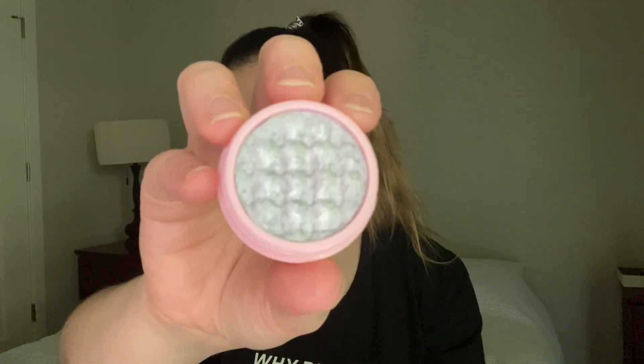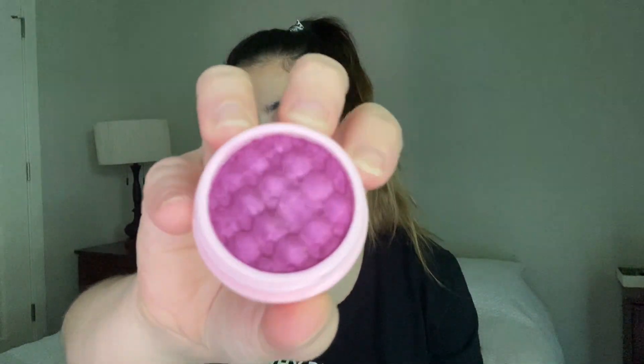The next two are from Ace Beauté — these two little glimmer eyeshadows. My sister actually gave these to me. I went to do her makeup, used these on her because she had them, and I was like wow, these perform really well. I was going to place an order, but the next time I visited she just said 'take them, I don't want them.' They're really pretty and honestly pretty expensive if you buy them from their website.